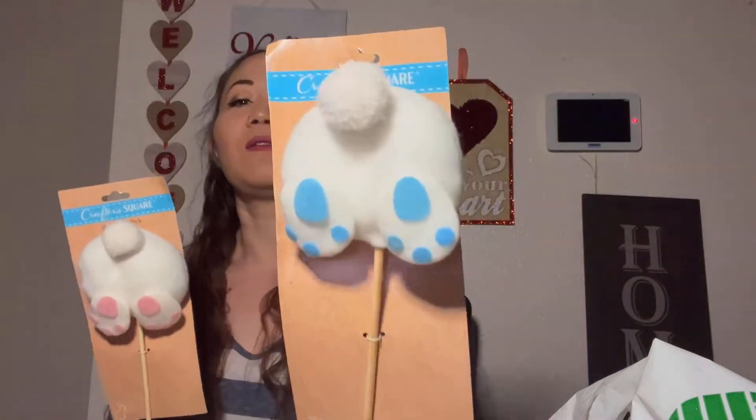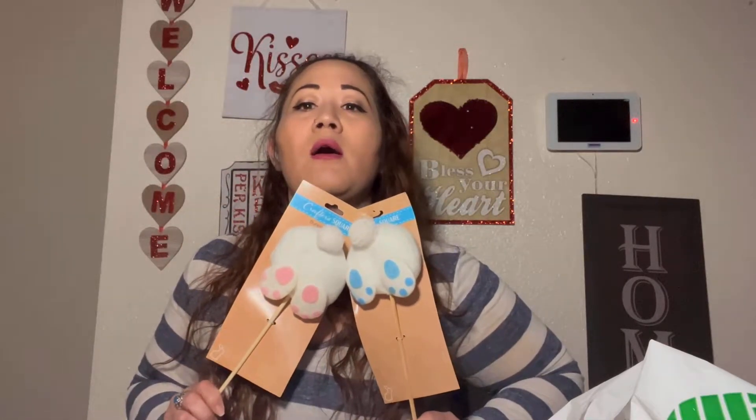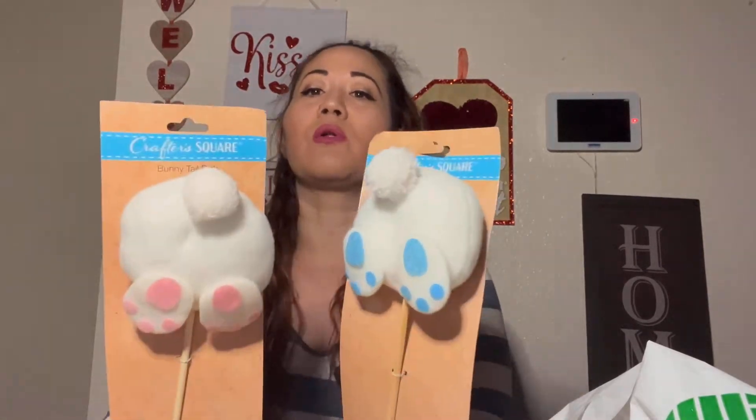How cute are these little bunny booties? There's a little pink one and a little blue one. These would be cute for a baby shower in March or April since it's pink and blue. This is also a bunny tail pick, so you could put it in bouquets, wreaths, or around your garden for Easter — just really cute little decor ideas. I picked up two of them. I don't know exactly what I'm going to do with them yet, but they're adorable.